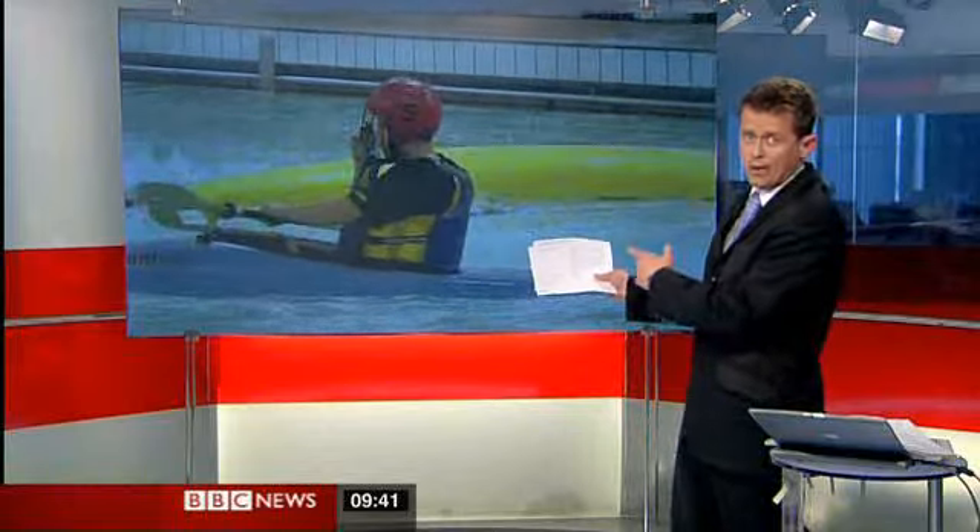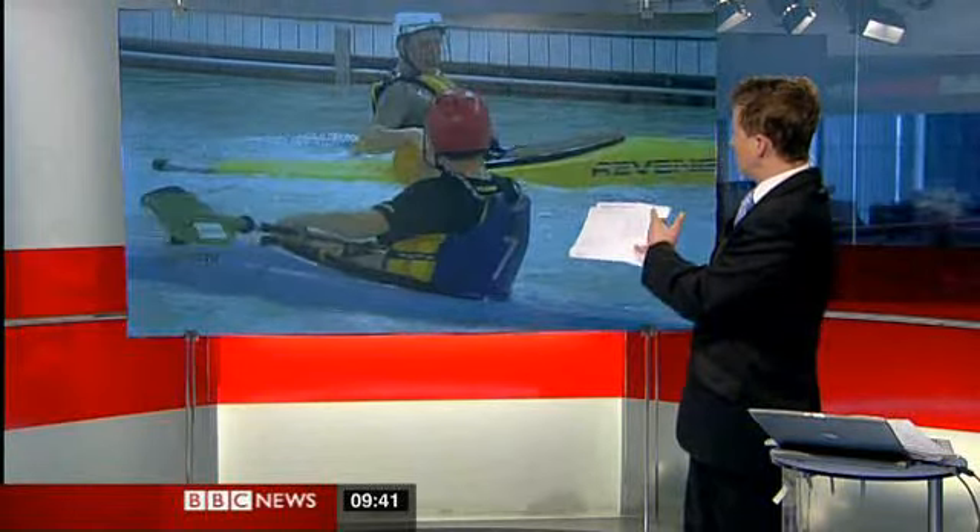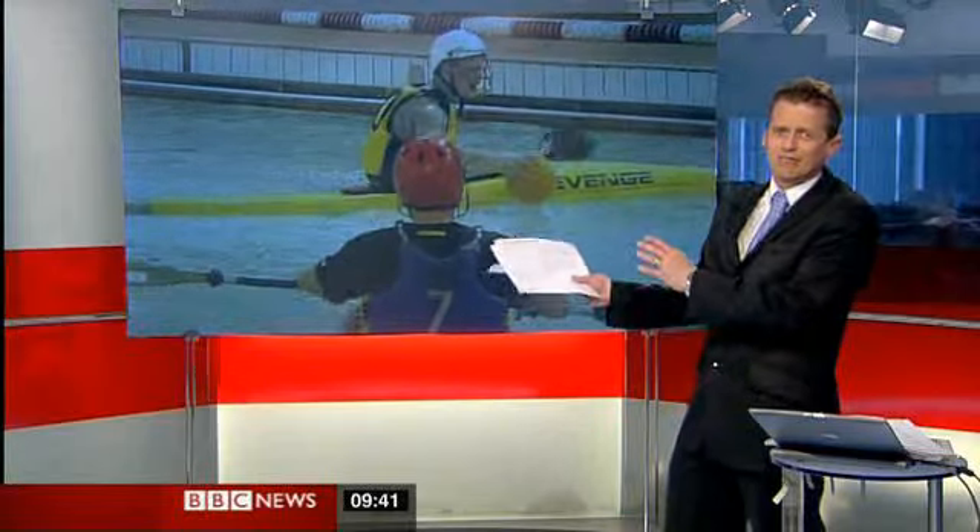It's a sport in which you need to perfect your Eskimo roll, as demonstrated here by one of my opponents. Watch how he tips over and comes straight back up. That takes some doing. Only experienced players can really do that.